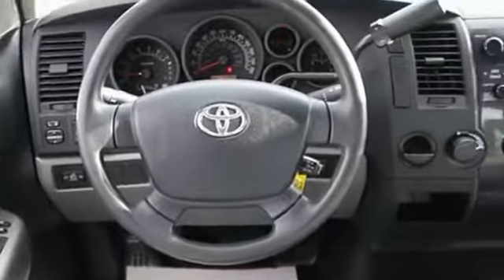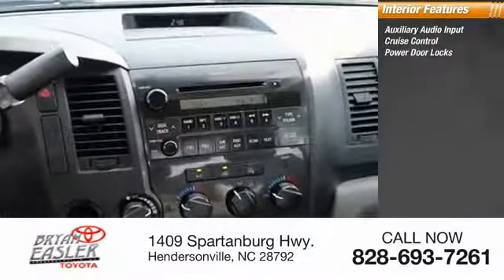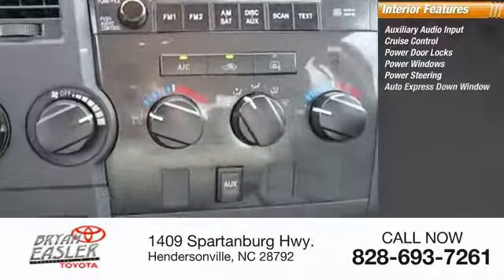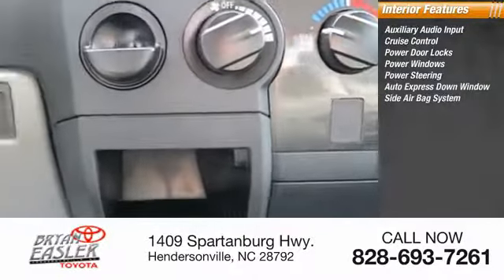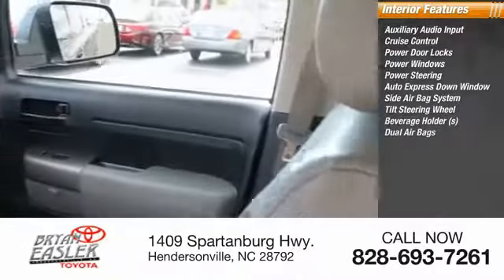Inside you'll find auxiliary audio input, cruise control, power door locks, power windows, power steering, auto express down window, side airbag system, tilt steering wheel, beverage holders, dual airbags.